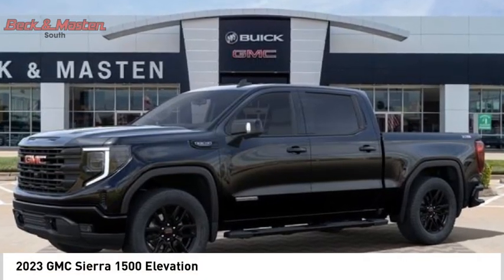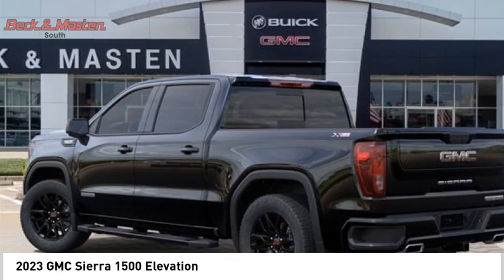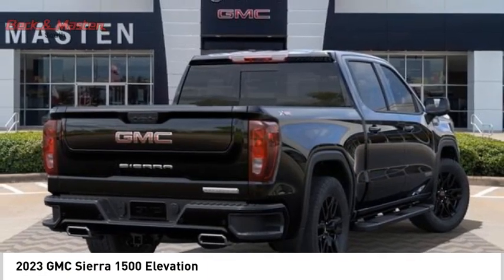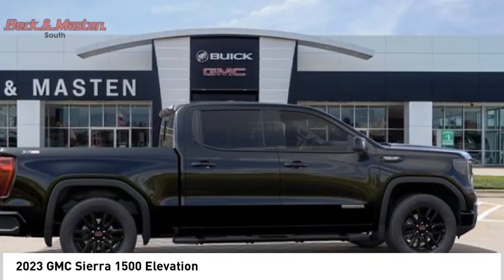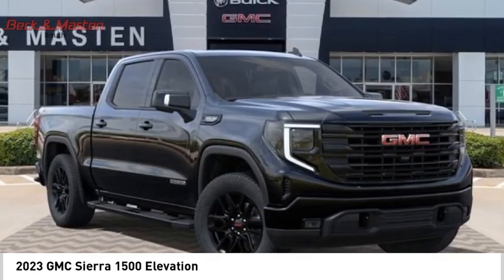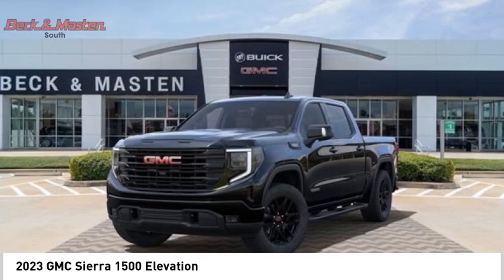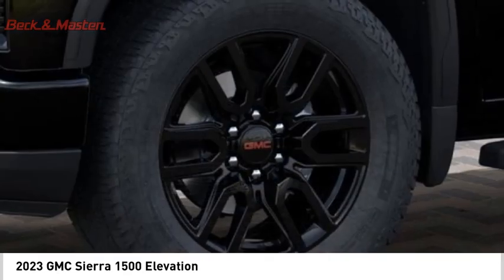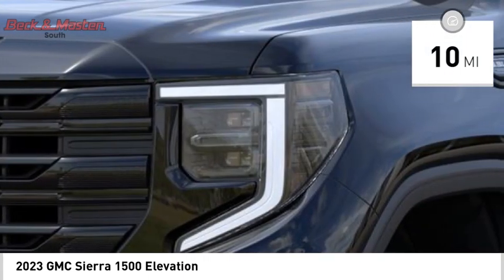Take a ride in the 2023 Sierra 1500. The GMC Sierra is a full-size pickup with all the functionality you could expect. With multiple trim levels, the GMC Sierra provides a wide range of features for you to enjoy. Power and advanced technology can both be found in this fantastic truck. This vehicle has less than 100 miles.